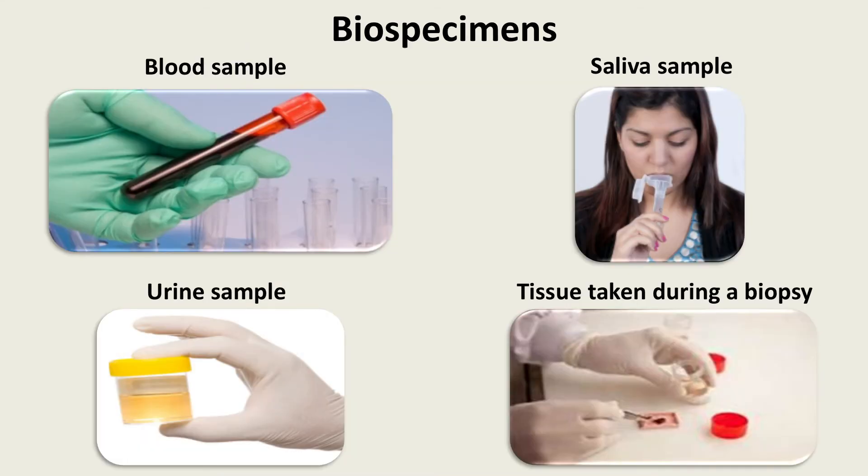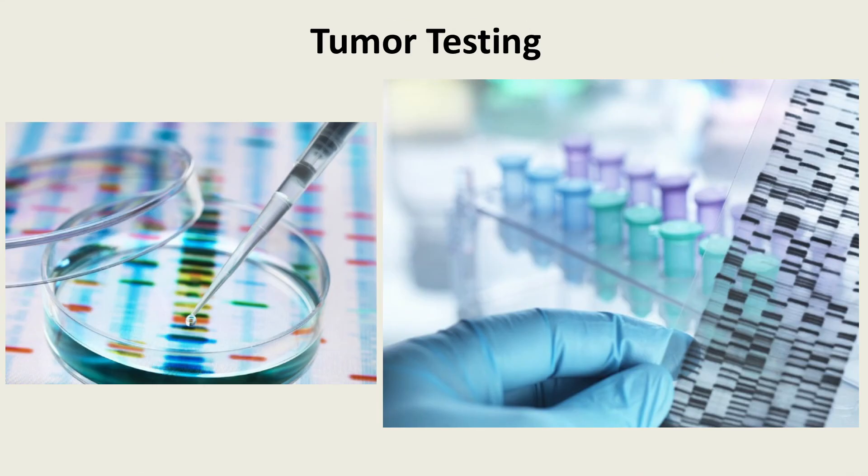To learn about your genes, doctors need to collect some of the cells from your body. These samples are called biospecimens. Examples of biospecimens are blood, saliva, urine, and tissue taken during a biopsy. If you are diagnosed with cancer, testing your cancer tumor may help find the best way to treat your cancer. There are many different types of cancers; however, all cancers do not have fully developed genetic tests. This is another example of personalized medicine.